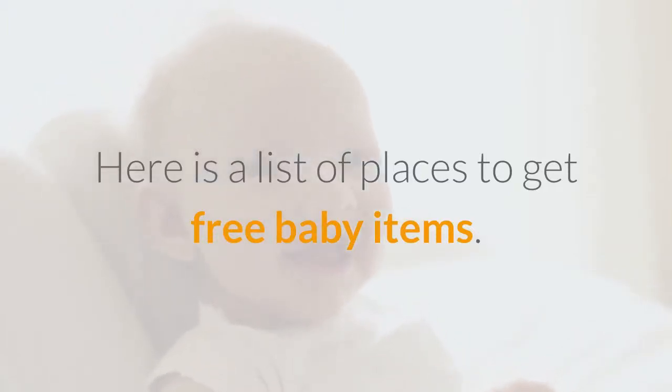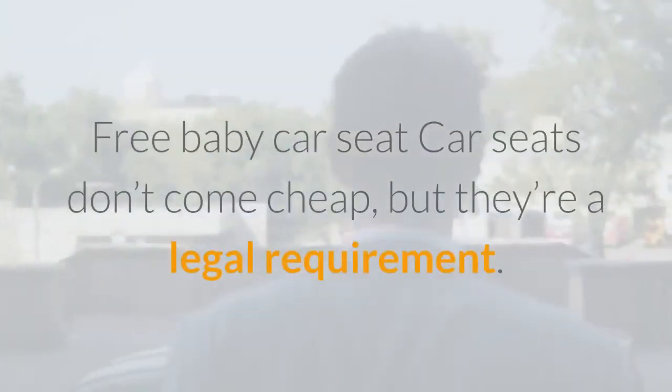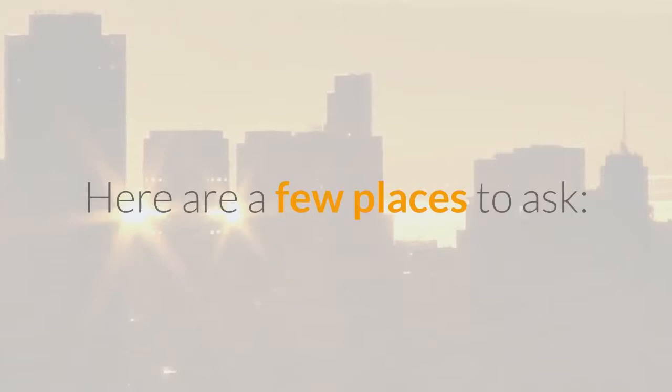Here is a list of places to get free baby items. Free baby car seat: car seats don't come cheap, but they're a legal requirement. You can sometimes get one for free just by asking. Here are a few places to ask.